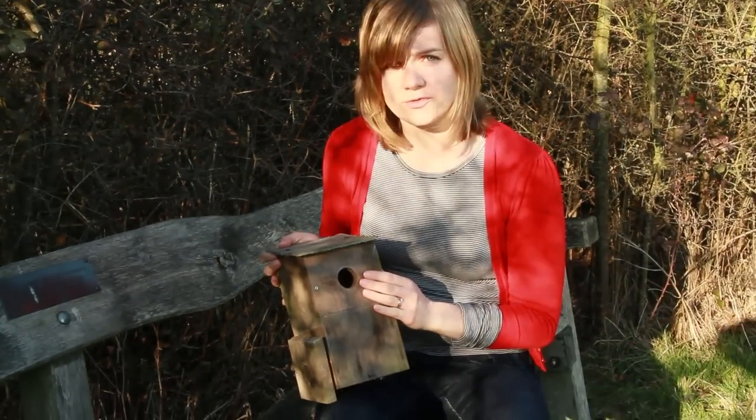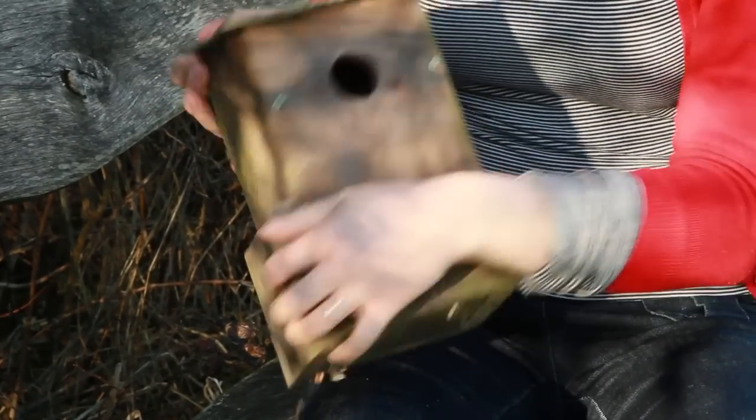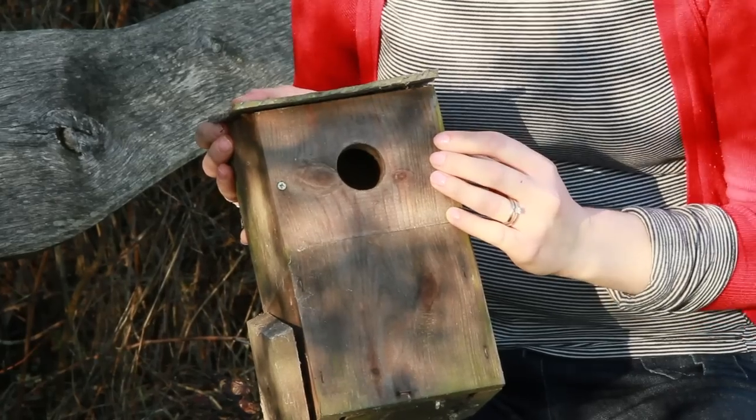While this bird box looks similar, you can change the front. It has a larger opening for a great tit, a smaller opening for a blue tit, or you can take the front off altogether and leave it as an open-fronted box suitable for birds such as robins, wrens, pied wagtails, or spotted flycatchers.